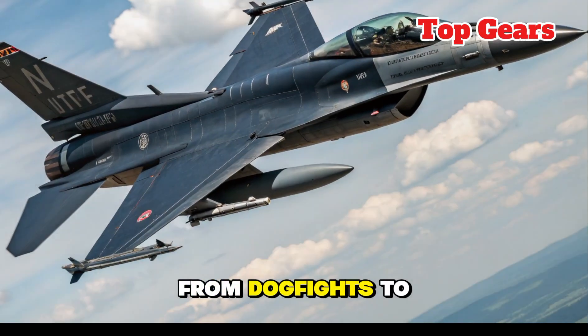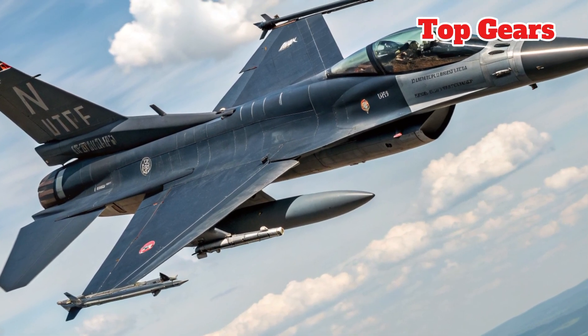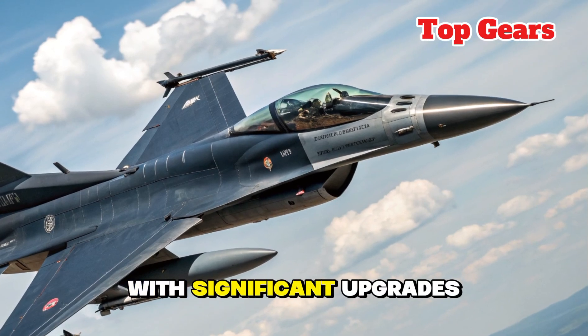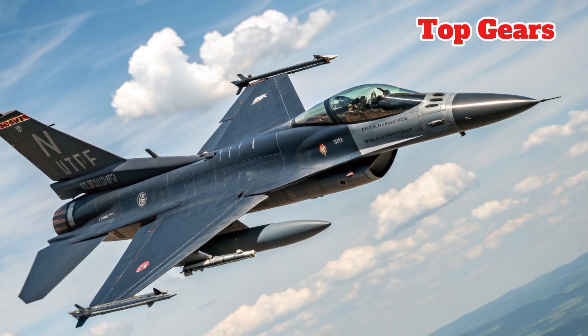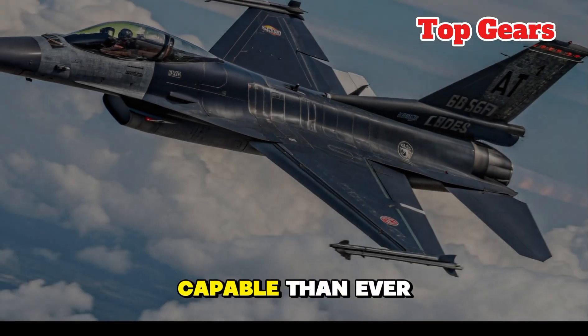From dogfights to ground attack missions, it has proven itself in countless combat scenarios. Now, in 2026, the Fighting Falcon enters a new era with significant upgrades that ensure it remains not just relevant, but dominant in the face of modern aerial challenges. Let's take a closer look at what makes this new Falcon more advanced and capable than ever.